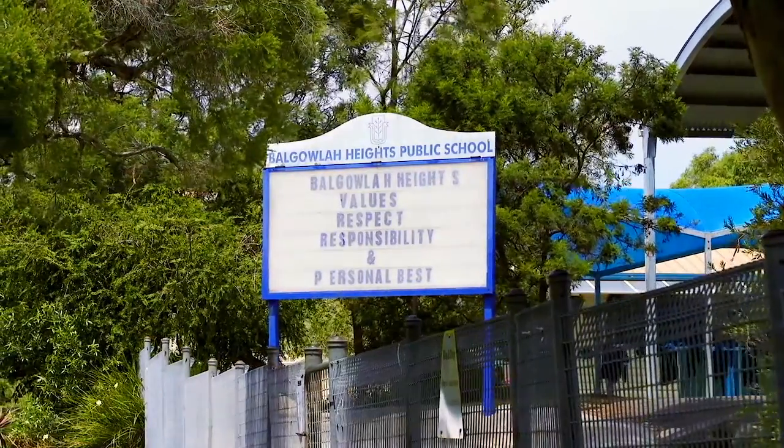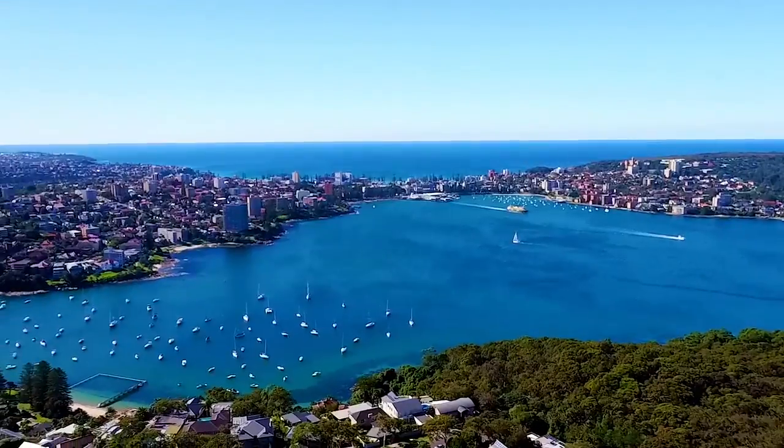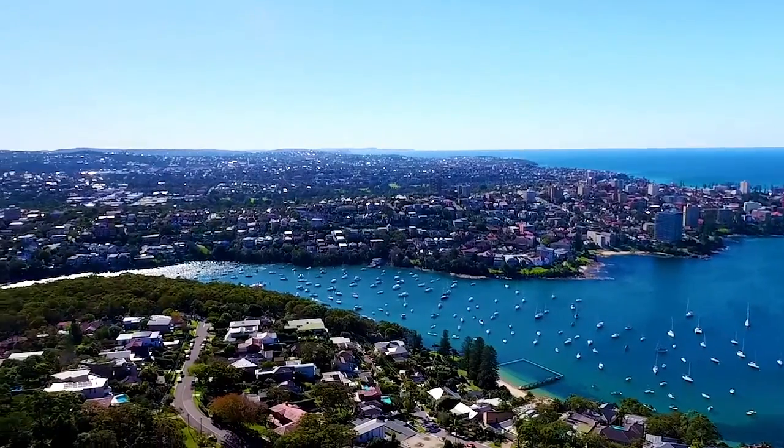The location of this property really personifies modern-day living at its very best. It's close to local schools, shops and city transport. It's five minutes to Mountie Beach and only 30 minutes to the heart of the Sydney CBD.